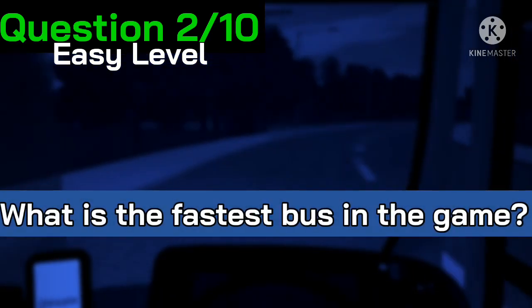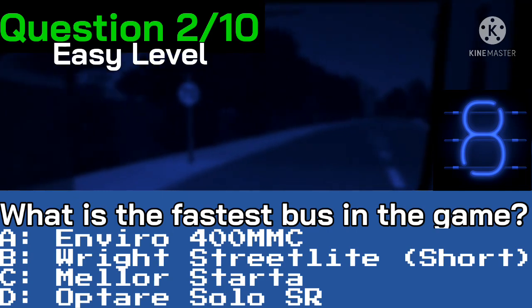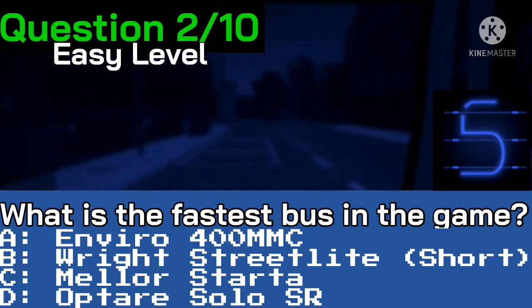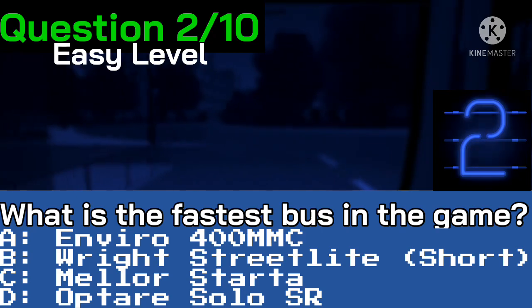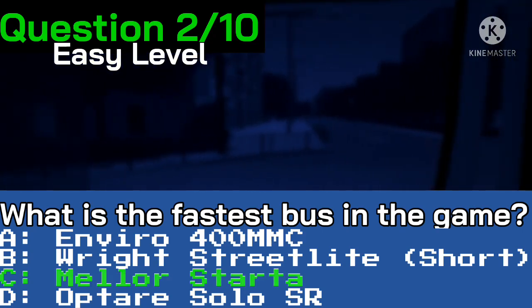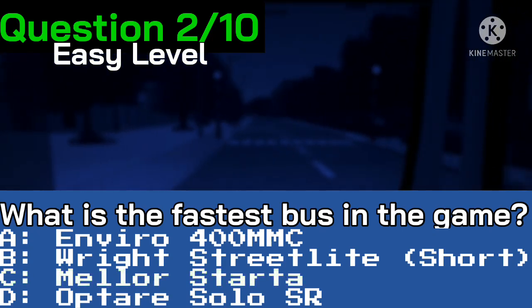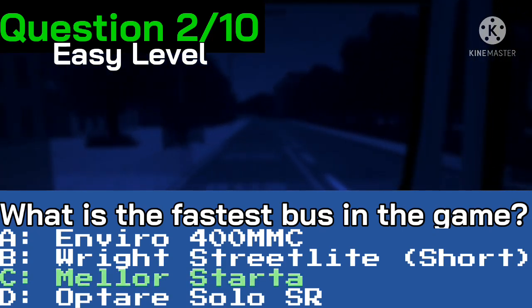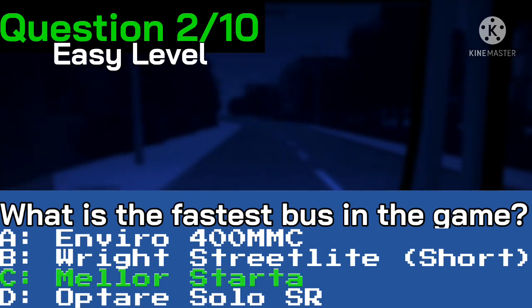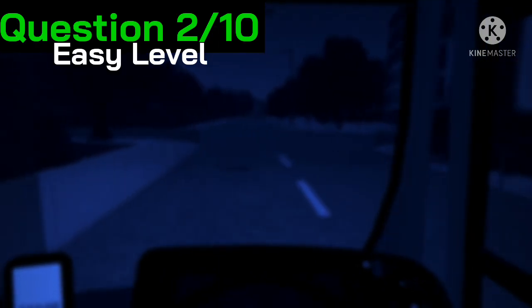Moving on now to question number two. What is the fastest bus in the game? Here are your four options. Time's up — the correct answer is C, the Mele Strata. It goes 100 miles per hour in the game. The Optare is the second fastest at 90 and the Wright Streetlite short goes 83. So that's two questions down.